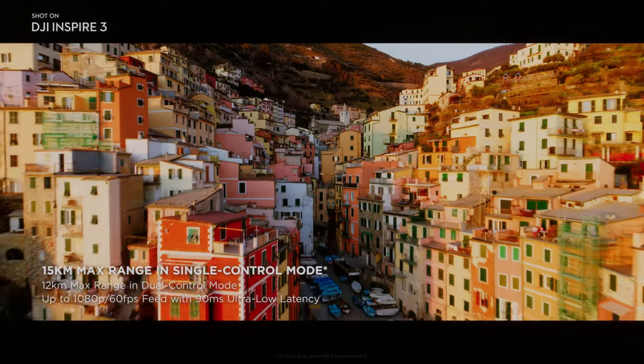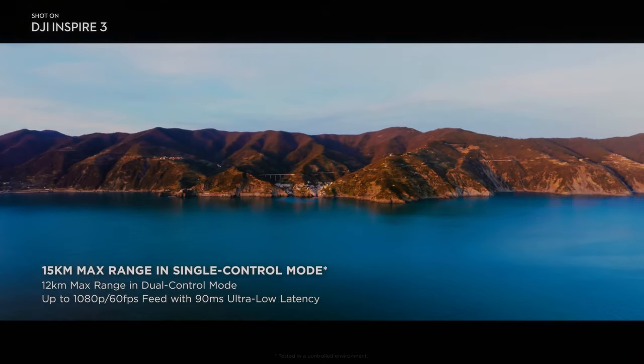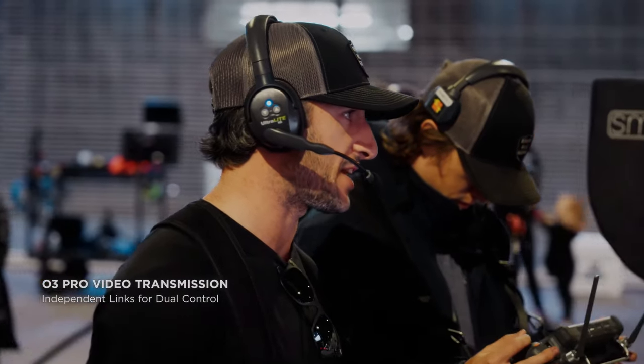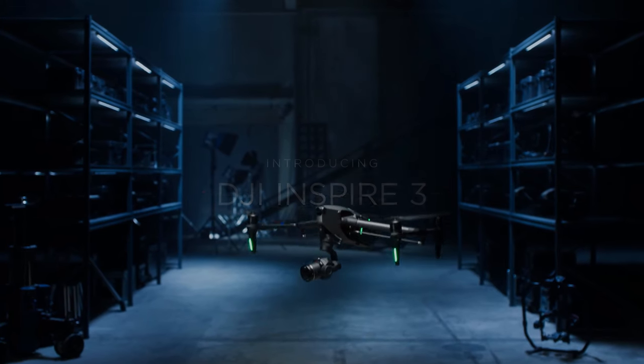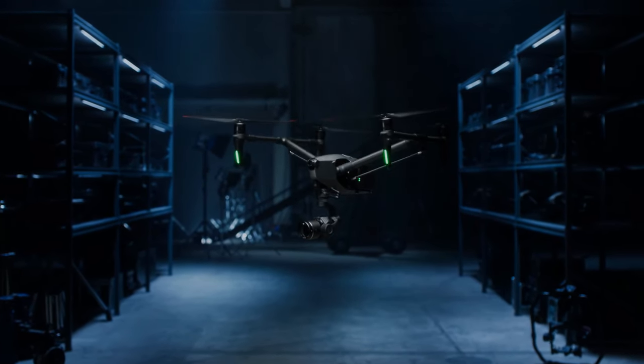The DJI Inspire 3 has a built-in 7-inch display screen that provides a clear and bright view of the drone's camera feed. The display also supports touch input, making it easier to navigate the drone's menus and settings.